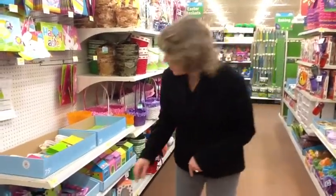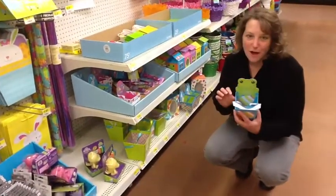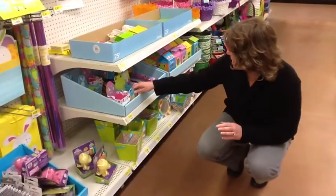Now the frogs and the flowers are right down here. They're on the second shelf from the bottom. Here are the frogs. And the flowers are all gone.